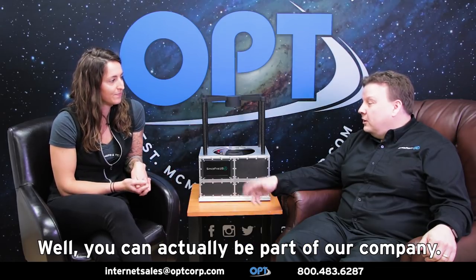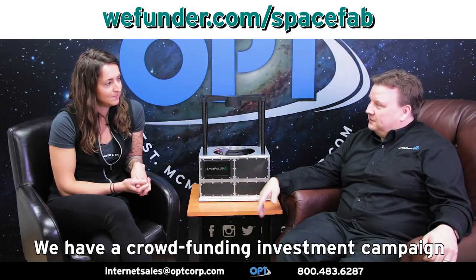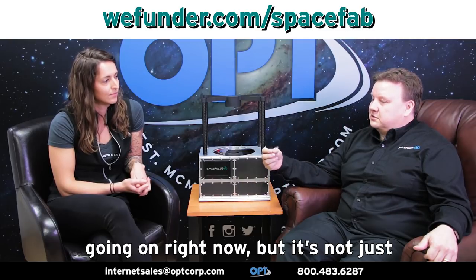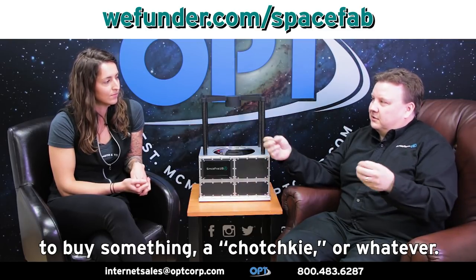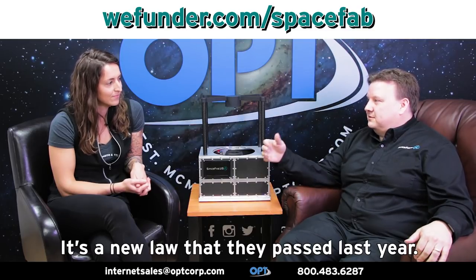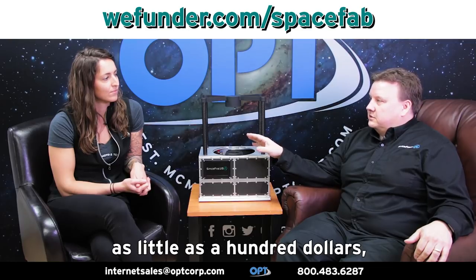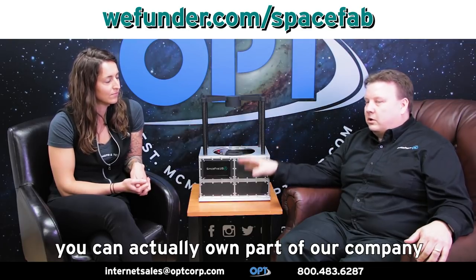This is fascinating, revolutionary. How can people get involved? If they want to get involved in this project, how do they do so? Well, you can actually be part of our company. We have a crowdfunding investment campaign going on right now, but it's not just to buy something — a tchotchke or whatever. You actually get to own part of the company. It's a new law that they passed last year. So when you log in, for as little as a hundred dollars, you can actually own part of our company — own part of a space company and be part of this future.